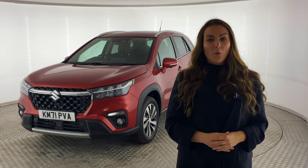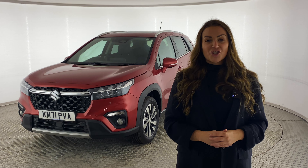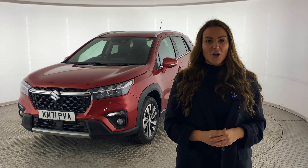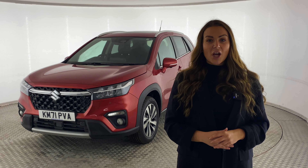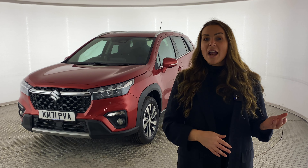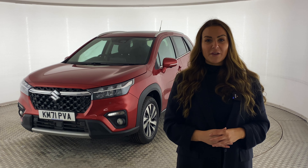Hello and welcome back to the Quest Motor Group YouTube channel. Recently we brought you a video showing everything you need to know about the fantastic new Suzuki S-Cross — if you haven't watched that already we'll pop it in the description box. Today we're going to show you the main differences between the entry-level Motion and the top-spec Ultra, to help you decide which one is perfect for you.